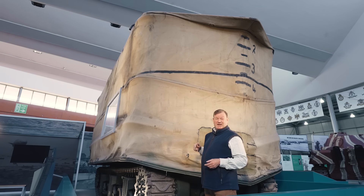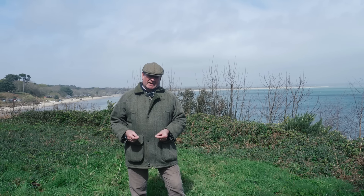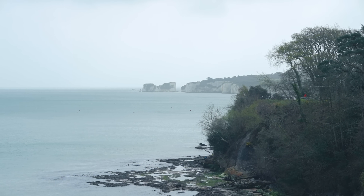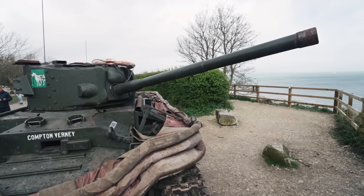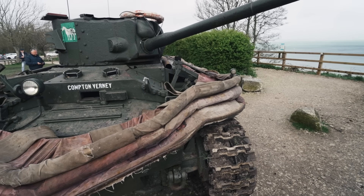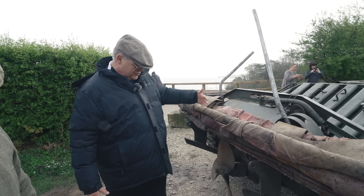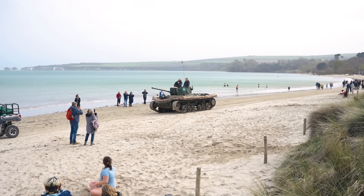The system was initially trialled using a Tetrarch light tank in Brent Reservoir, and then using Valentine infantry tanks at Stokes Bay near Gosport, and here at Studland Bay in Dorset. There's one remaining running Valentine DD tank, and it's owned by a long-time friend of the Tank Museum, John Pearson, who has brought it here today on the 80th anniversary of Exercise Smash.